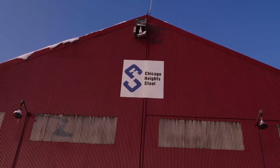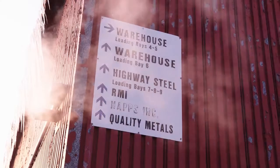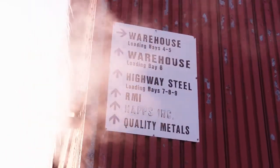What I like most about my job is seeing a finished product instead of just being on a computer and doing stuff. I'm Bradley Correll. I'm president of Chicago Heights Steel.